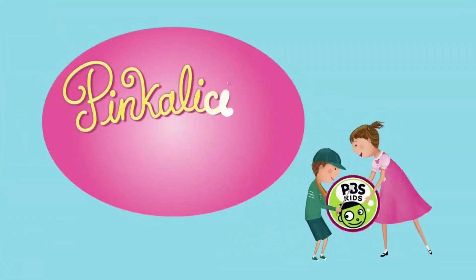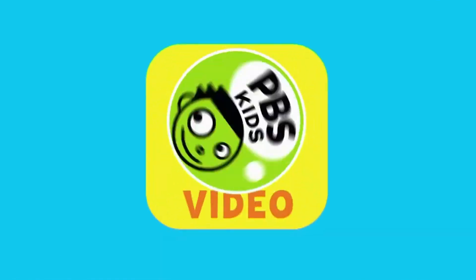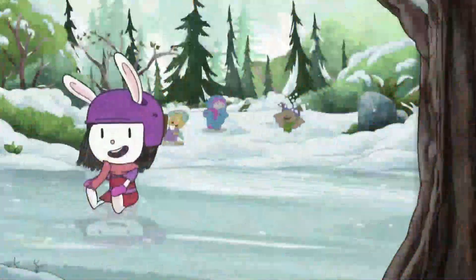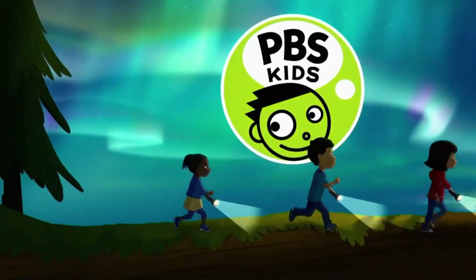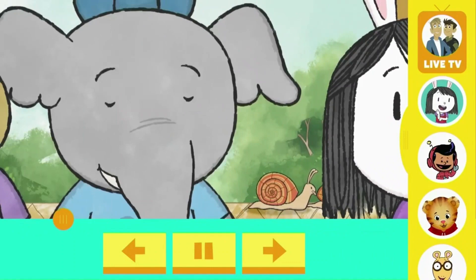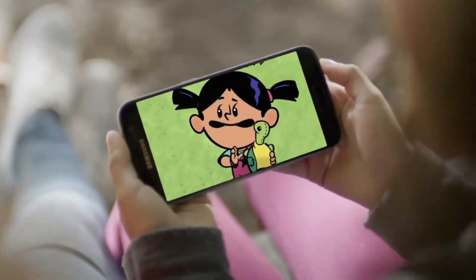Catch Pinkalicious and Peterrific anytime on the PBS KIDS video app. Come inside! Where you can watch full episodes of your favorite PBS KIDS shows. Anytime and anywhere. High five!